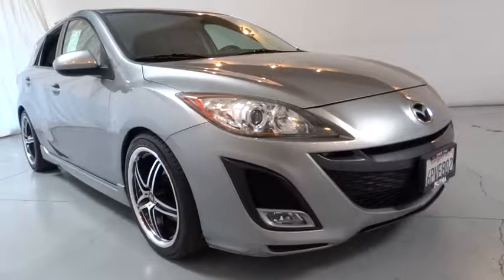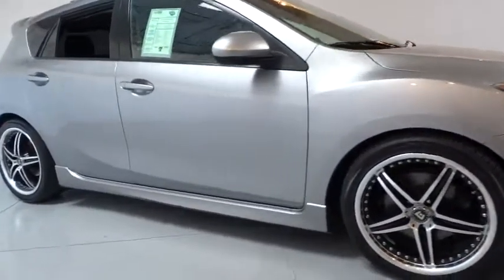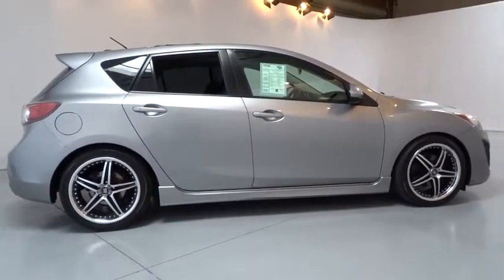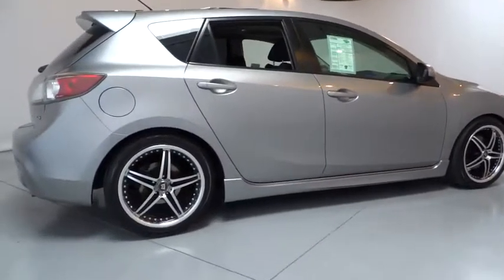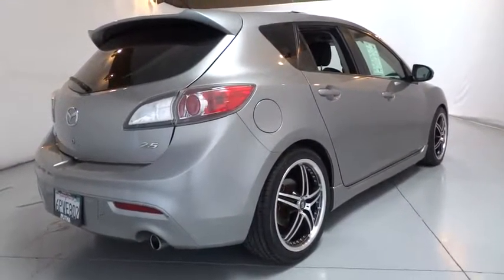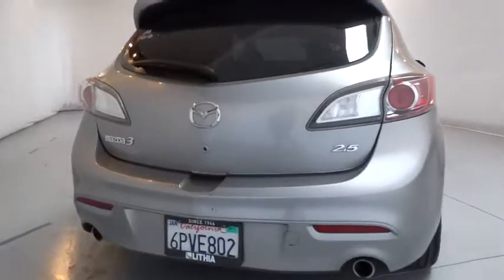The 2011 Mazda 3. A 2010 Car and Driver's 10 Best Award winner, the Mazda 3 meets your vehicle wants and needs. Powerful and economical, technologically savvy, and boasting top safety features, the Mazda 3 is the total package.